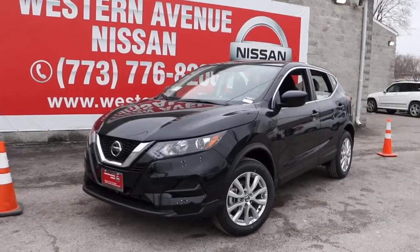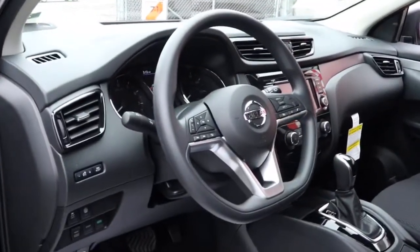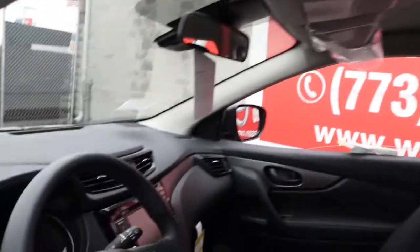Get a feel for the 2021 Nissan Rogue Sport. Start planning your family road trips in this comfortable, well-equipped Rogue. This clever crossover offers plenty of space and thoughtful creature comforts to keep your crew relaxed and eager for adventure.